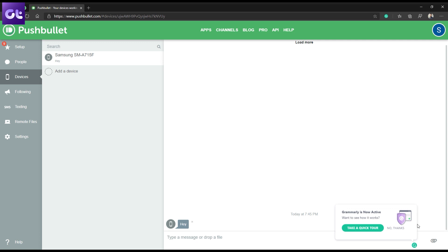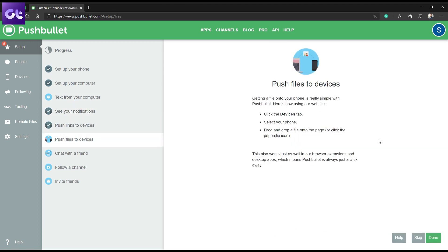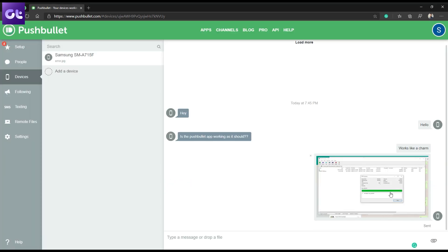Another great website on this list is Pushbullet. They have an extension, but you can also open their website and enable notifications in your browser. For those unaware, Pushbullet allows you to quickly share content from your phone to your PC — be it links, text, or even files — all wirelessly. You can also use Pushbullet to connect with other people on Pushbullet directly, making collaborative work easier. It also mirrors your phone notifications to your web browser so you don't even have to pick up your phone.